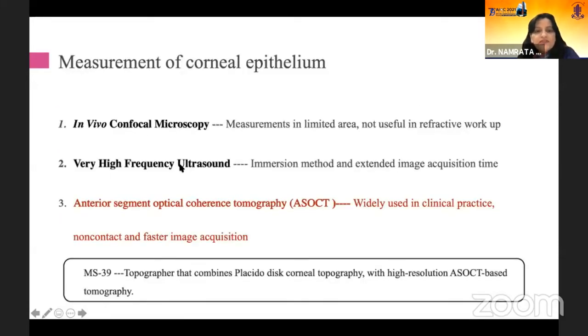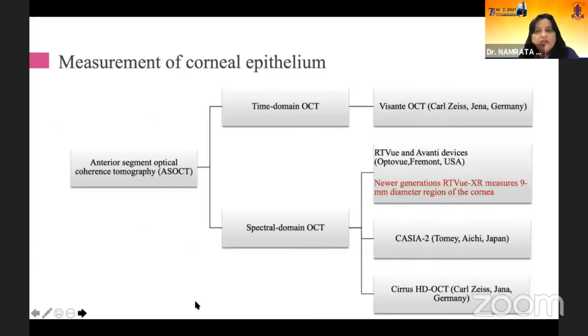Although there are several instruments that can measure epithelium thickness, it is the anterior segment OCT which we use most often. Very high frequency ultrasound gives a wider area, but AS-OCT gives an optimum area. The MS-39 topographer is a new tool that combines Placido disc corneal topography with high resolution AS-OCT based tomography.